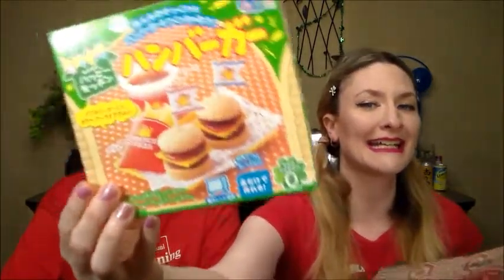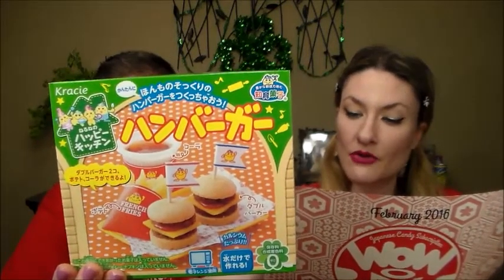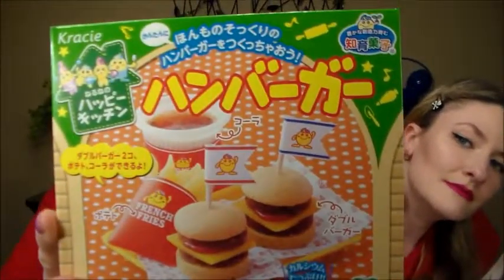We have a DIY kit — the 'Crazy Pop and Cooking Kit: Happy Kitchen Hamburger. Create your own sweet take on fast food, just follow the easy instructions.' They even give you a web address. You can make your own little hamburgers, french fries, and a soda. That's cool.